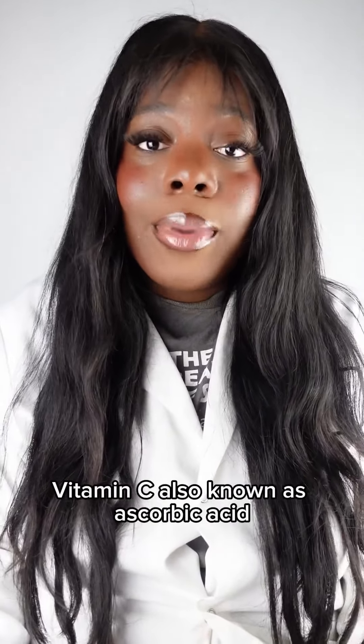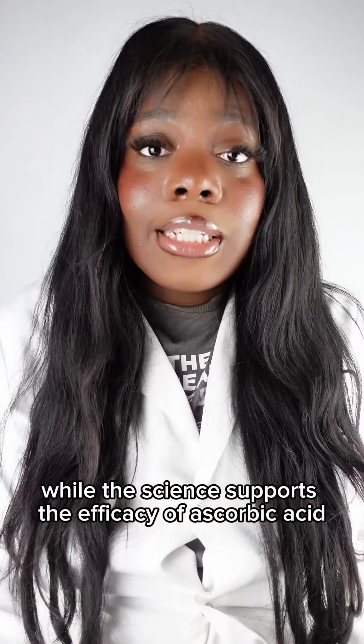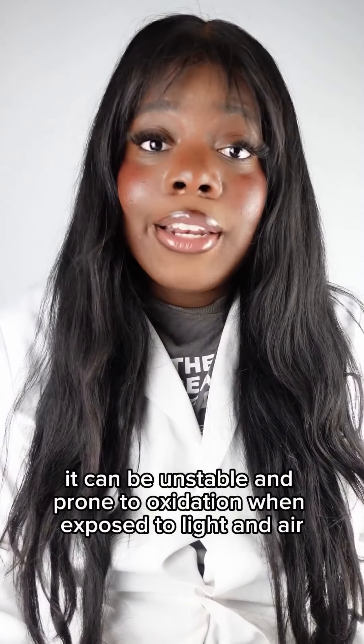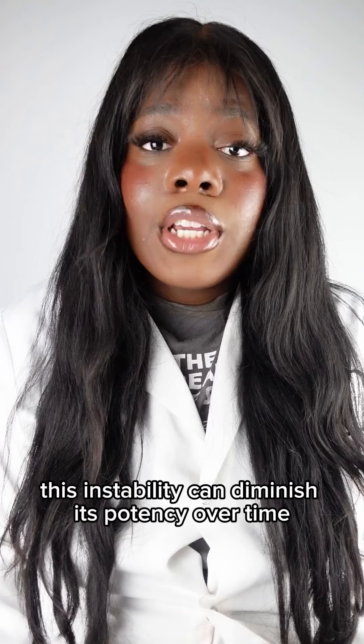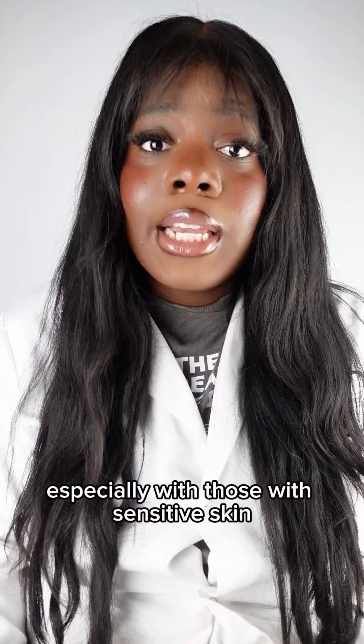Vitamin C, also known as ascorbic acid, is a potent antioxidant that provides a vast array of benefits. While the science supports the efficacy of ascorbic acid, it can be unstable and prone to oxidation when exposed to light and air. This instability can diminish its potency over time, leading to reduced effectiveness and potentially cause irritation, especially with those with sensitive skin.